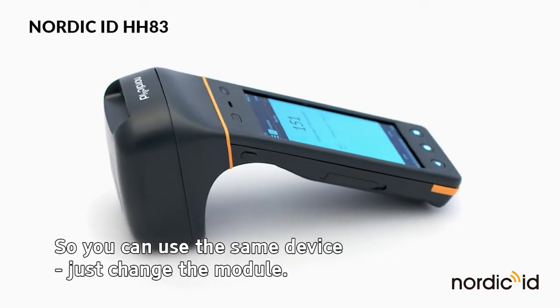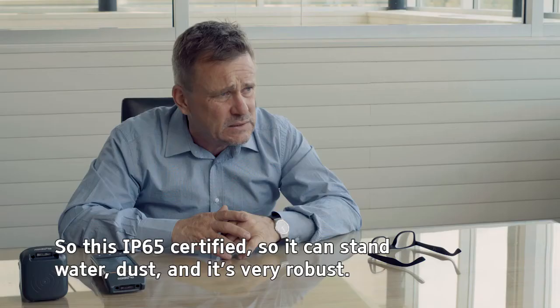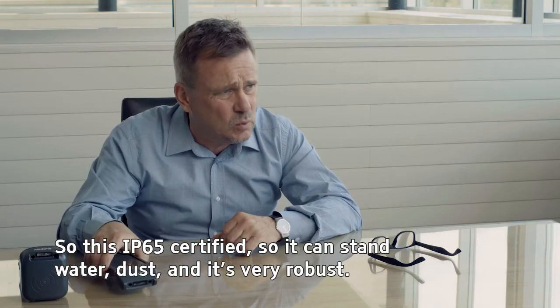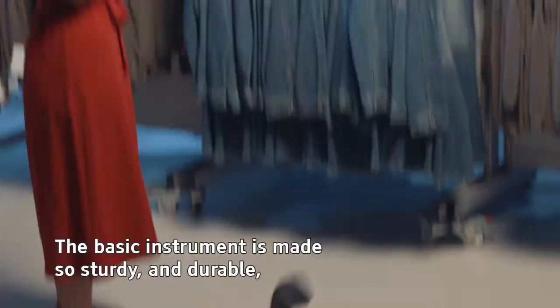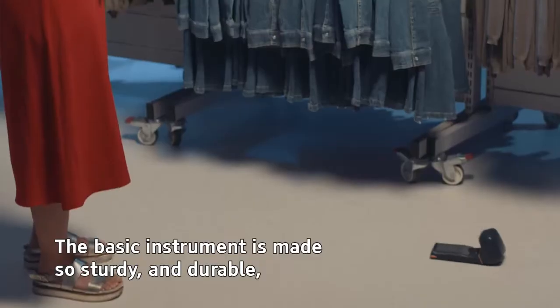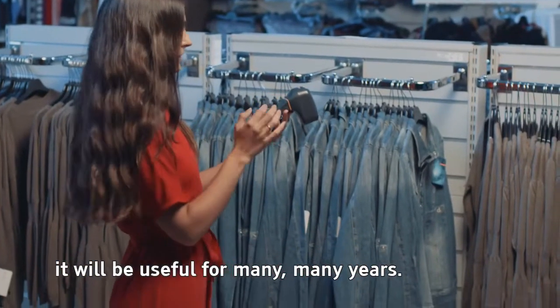This is IP65 certified, so it can stand water and dust, and it's very robust. The basic instrument is made so sturdy and durable that it will be useful for many many years.